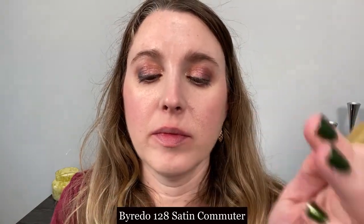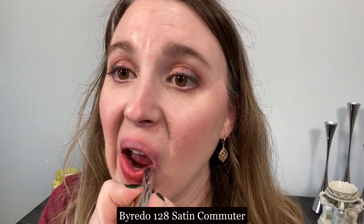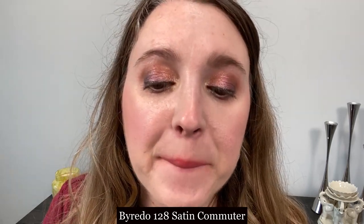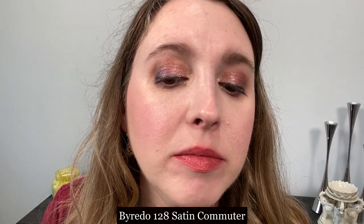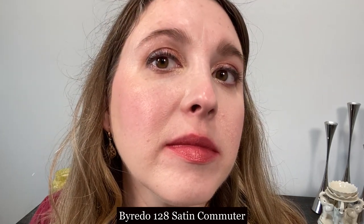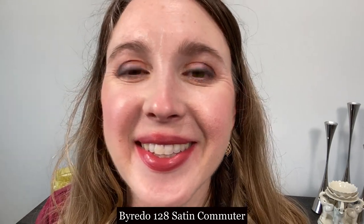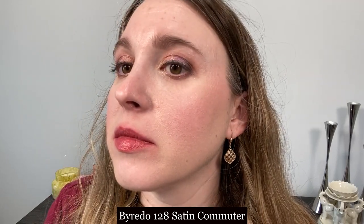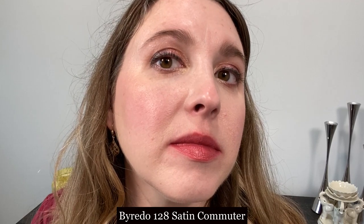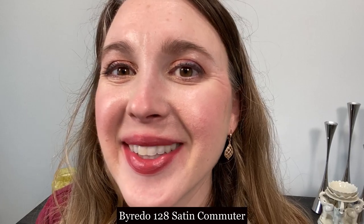Next up we have the Byredo Lipstick in 128 Satin, in the shade Commuter. You can see this is a lovely satin lipstick with a little bit of extra shine. Longevity is pretty average and it's comfortable on the lips. It does feel a little bit thicker when applying because there is a little extra drag, but once on your lips that balmy texture really makes it feel comfortable — more of a medium-weight texture.